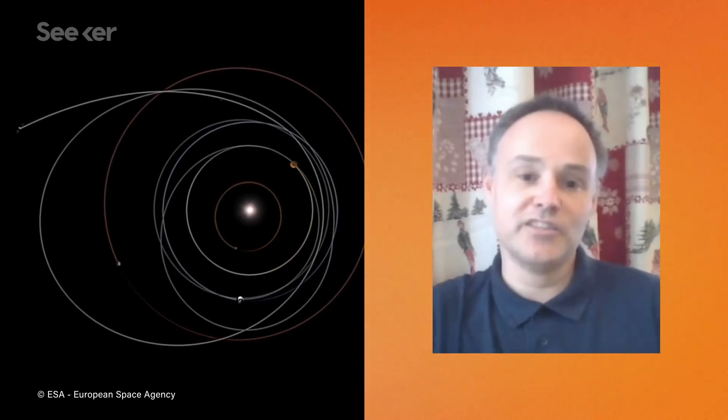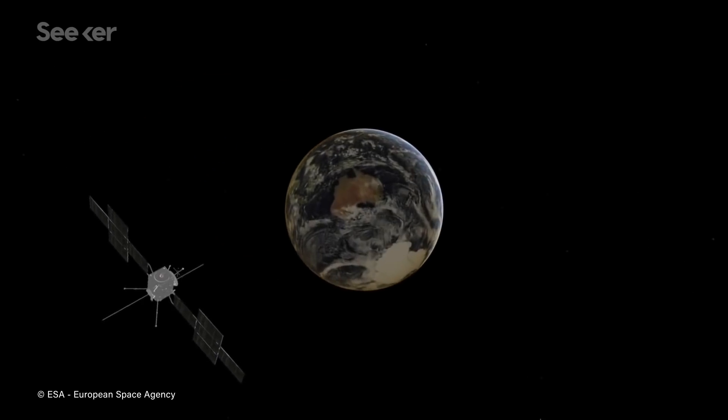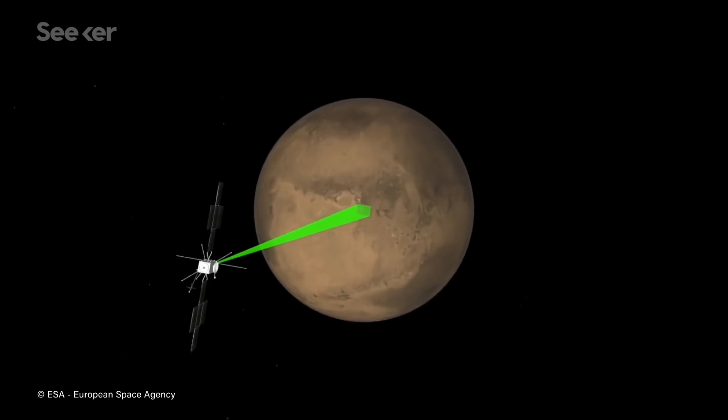We are going to make three orbits around the sun to get more and more velocity with different gravity assist flybys — three flybys of the Earth, one flyby of Venus, and one flyby of Mars.